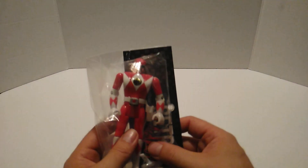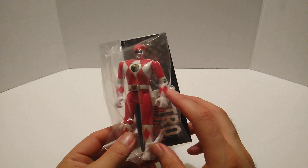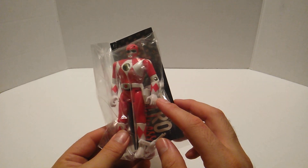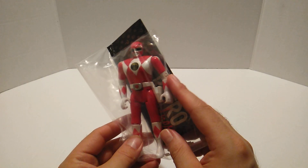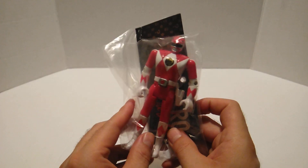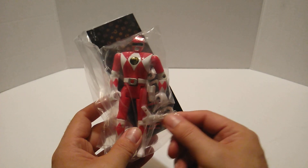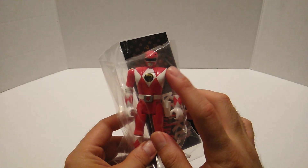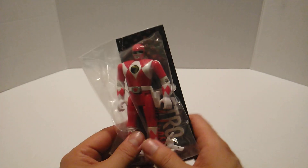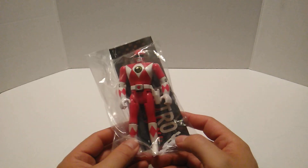Then I was able to pick up the Red Ranger — the original Red Ranger from 1993, I believe by Bandai. I got him for $10 and I think he is complete. I already have the original Black Ranger, so now I just need the rest of them. I'm not interested in getting the entire line — I just want the main characters and the main villains.